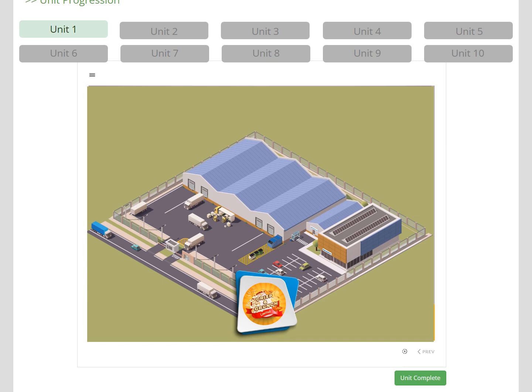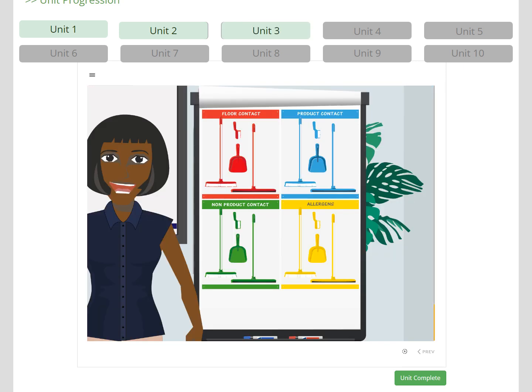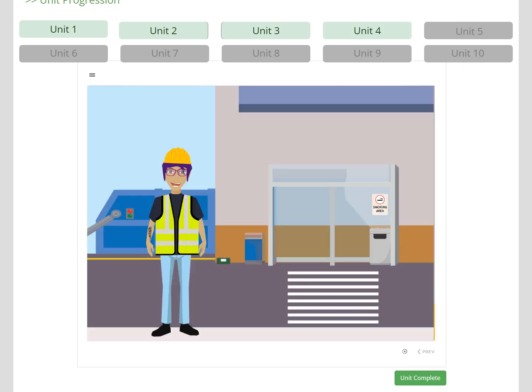Let's go through the 10 units specific to your product sector. The units take the learner through an induction to the site, starting with an introduction where we explain how to use the course and that they are being inducted to this specific site. This is important, as the learner needs to understand that their site may be slightly different — for example, your site may have different colour coding. In Unit 2, the learner meets Neil at Security, who directs them to reception to sign in with Trisha. They learn about security, access to the site, and the signing-in process, before going to the training room with Barbara. During Unit 3, the learner completes their induction, learning the fundamental aspects of product safety and GMP.